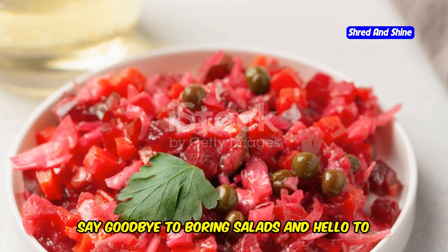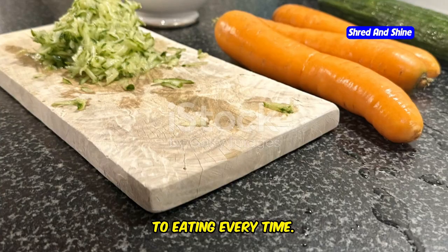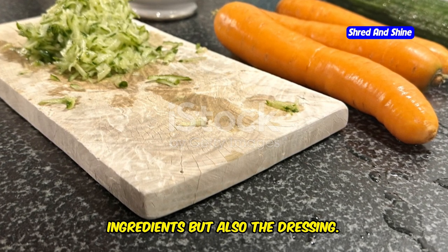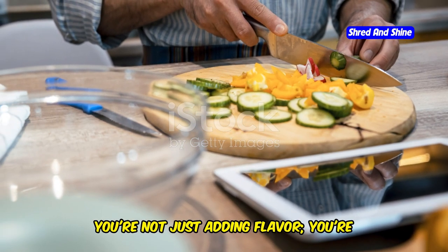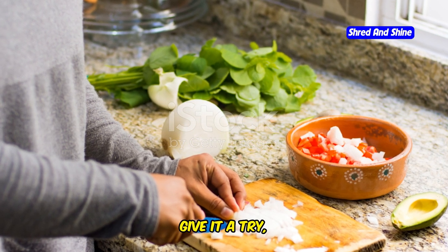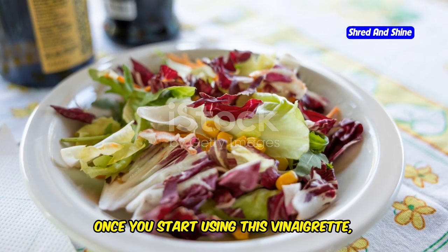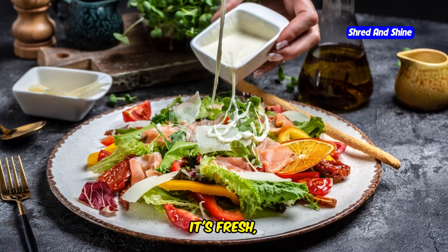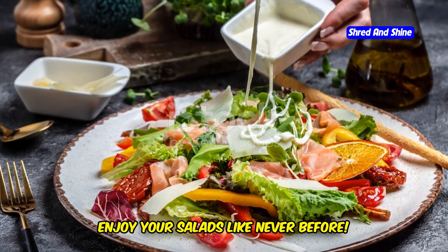Say goodbye to boring salads and hello to a delicious, nutritious meal that you'll look forward to eating every time. Remember, the key to a great salad is not just the ingredients, but also the dressing. With this MCT oil vinaigrette, you're not just adding flavor — you're adding health benefits too. So go ahead, give it a try and watch your salads transform from mundane to magnificent. Trust me, once you start using this vinaigrette, you'll never go back to store-bought dressings. It's fresh, it's flavorful, and it's made with love.